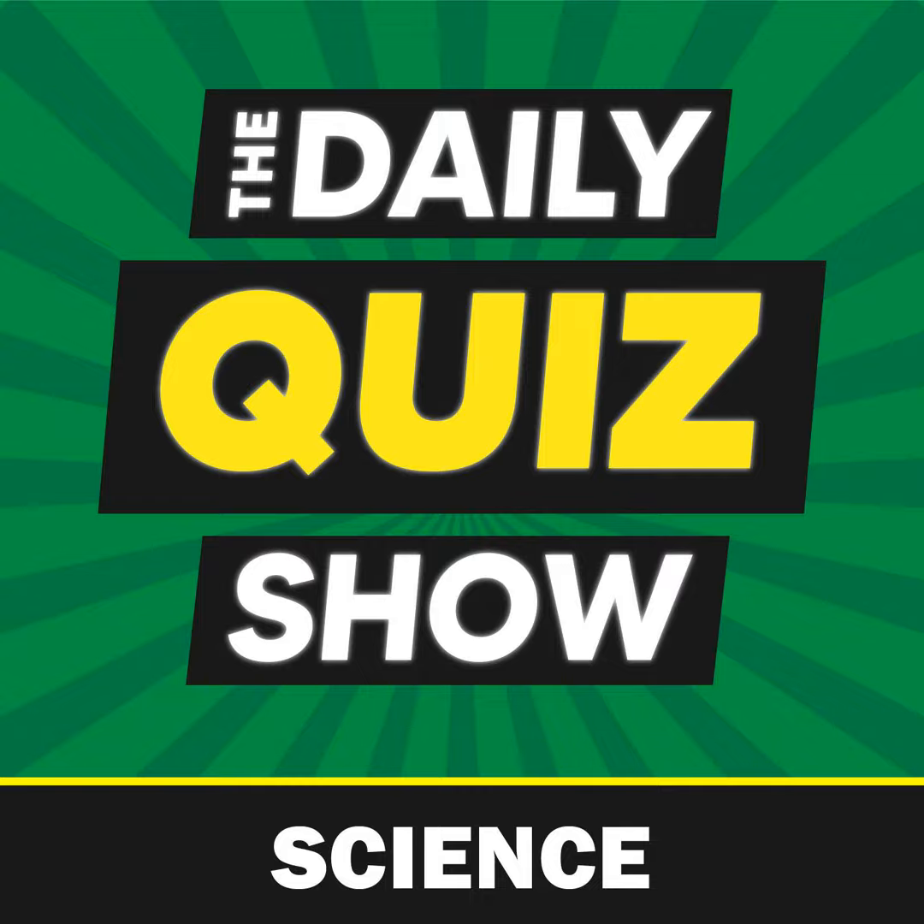Question one: who developed the first microscope? Is it A, Francis Crick; B, Nikola Tesla; C, Zacharias Jansen; or D, Marie Curie?